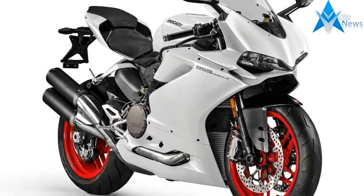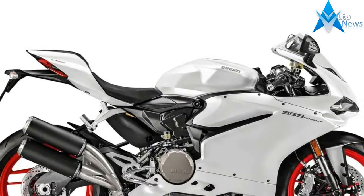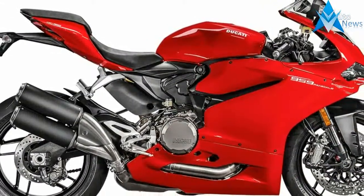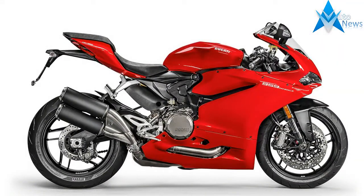The incorporation of a lightweight lithium-ion racing battery helps reduce weight. The Ducati 959 Panigale Corse is 26kg lighter than the standard 959 Panigale. The new Akrapovič titanium exhaust, complete with race bike-style gauze at the tip, looks beautiful and has been homologated for road use.